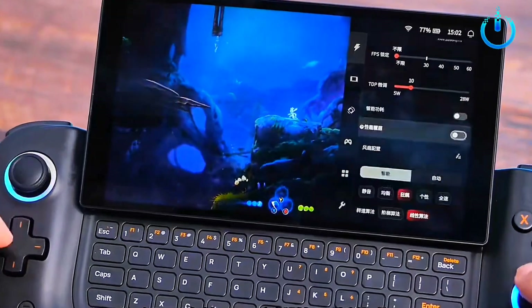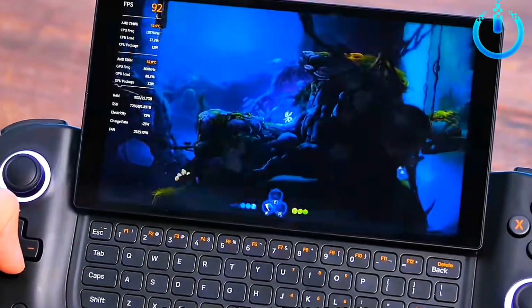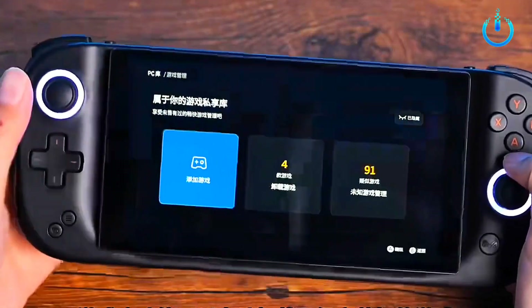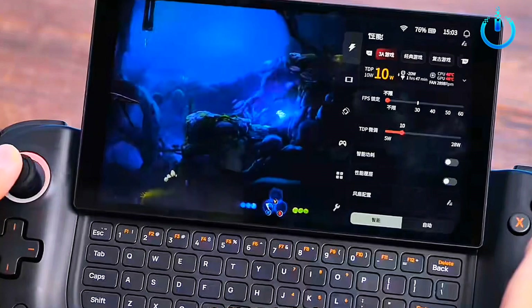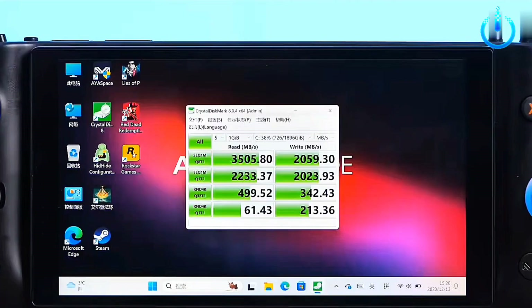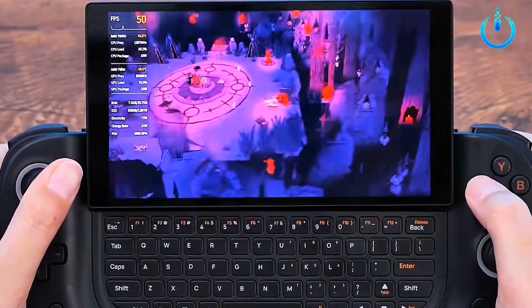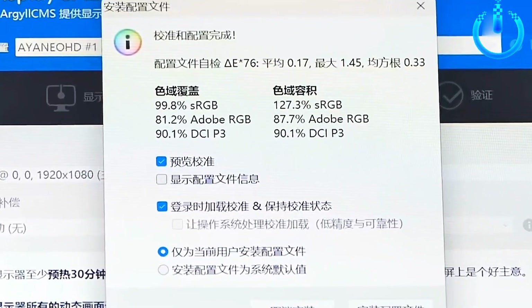In addition, taking into account the attributes of game handhelds, the Ionio team has repeatedly verified that it has achieved a perfect balance between the controller and the keyboard, and the transition is natural and does not hinder the hand. In terms of keyboard usage experience, Ionio Slide has been fully optimized, making it the game console that best understands Windows systems.